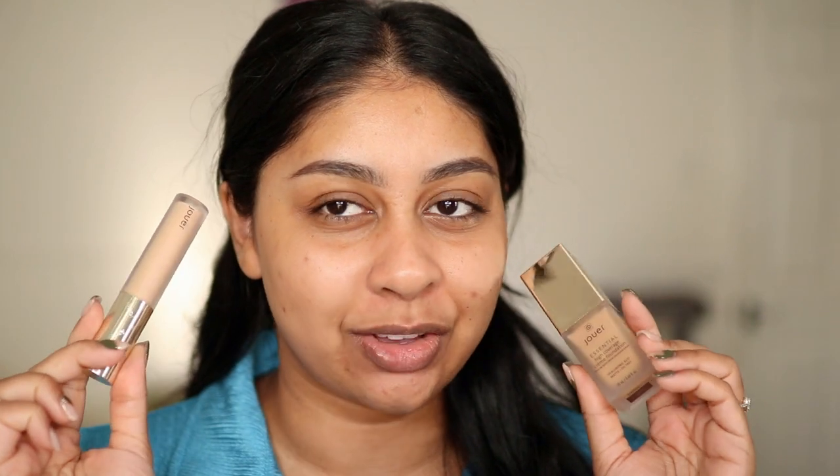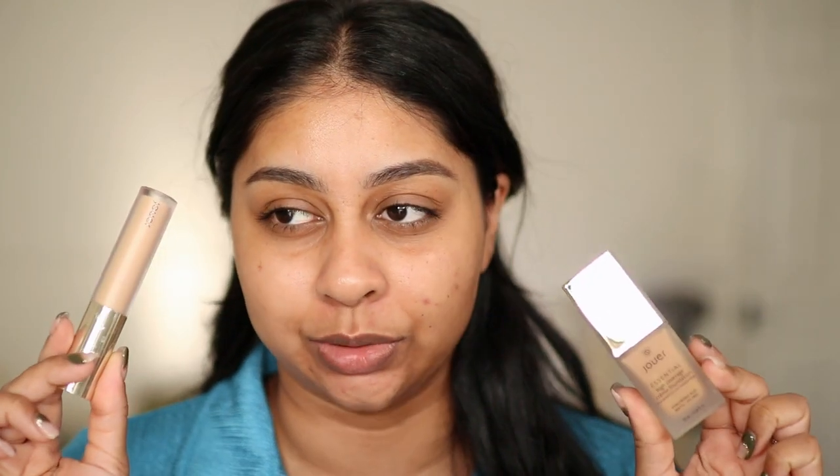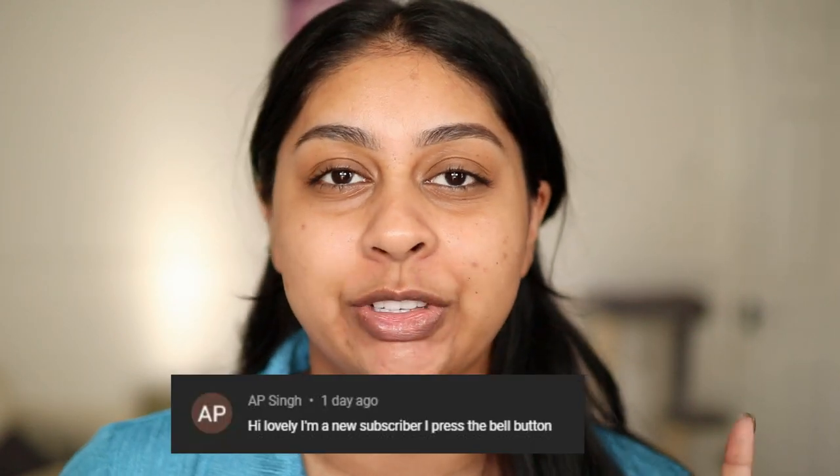Hi guys, welcome back to a new video. Today we're going to be trying out some Jouer Cosmetics — this is overly overdue. I've been meaning to try the high coverage foundation by Jouer, and I've also got their concealer and a few other cream products. Today's post notification shout out goes to AP Singh, so thank you so much for hitting that subscribe button and tuning in. If you want to get one next time, subscribe, press the bell button, and let me know in the comments.